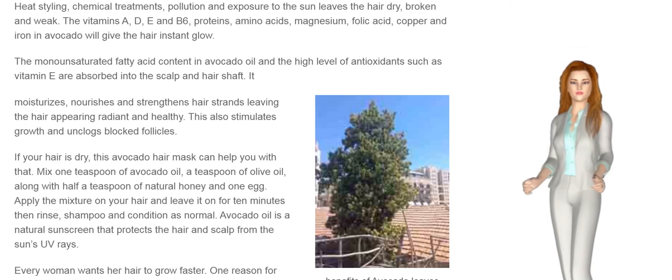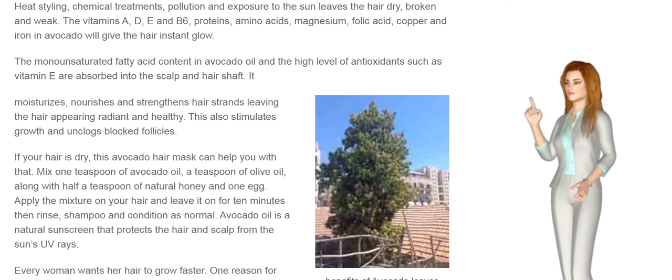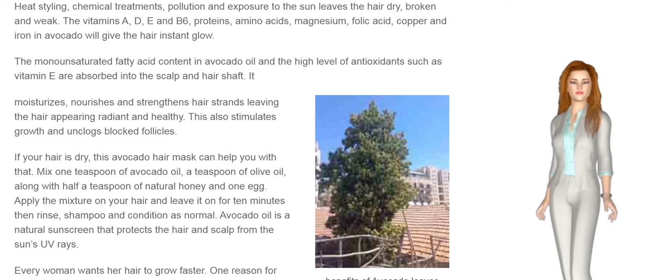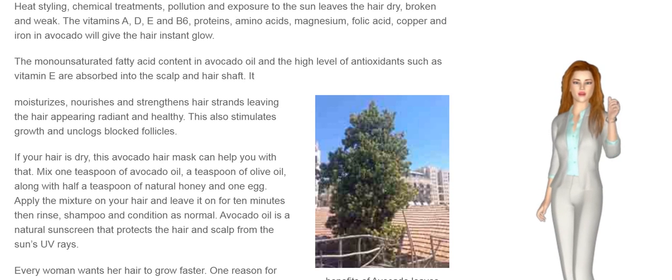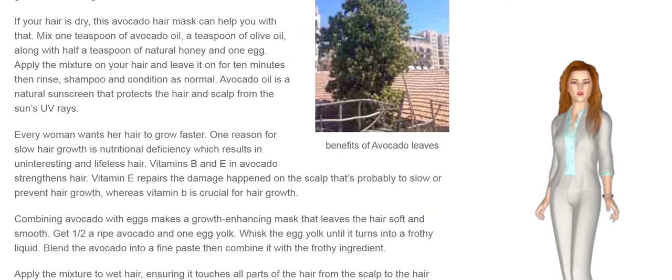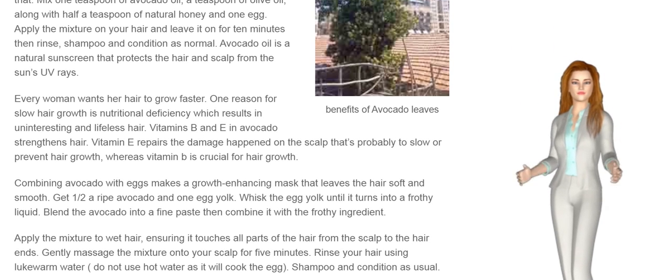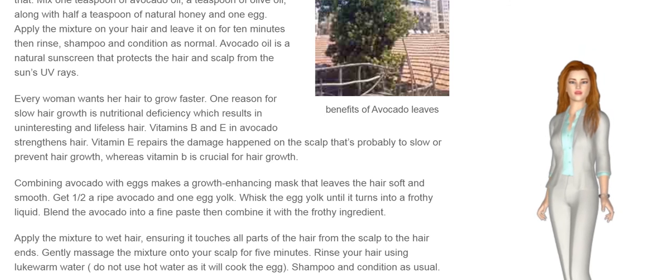Avocado oil is a natural sunscreen that protects the hair and scalp from the sun's UV rays. Every woman wants her hair to grow faster. One reason for slow hair growth is nutritional deficiency, which results in uninteresting and lifeless hair. Vitamins B and D in avocado strengthen hair, while vitamin E repairs damage on the scalp that may slow or prevent hair growth.